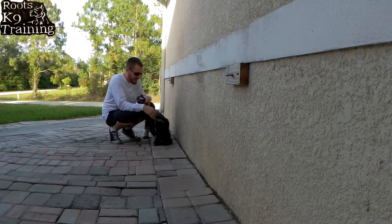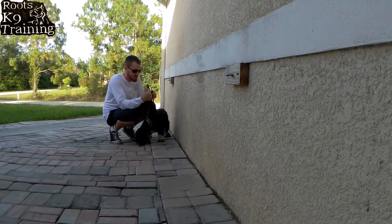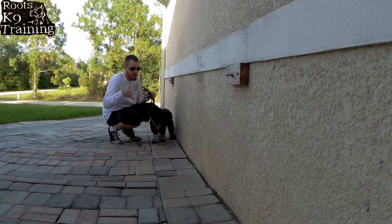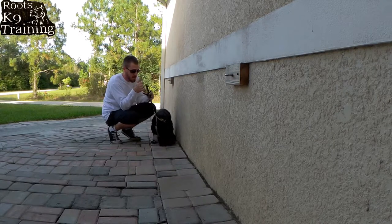If she's trying to get at anything on the pavers, it's just a short tug, because we don't want our dogs getting into anything that could be unhealthy for them. We want to teach them to not pick things up off the ground.